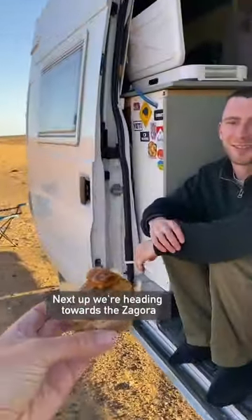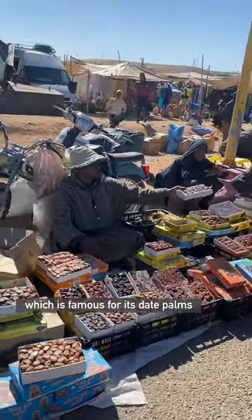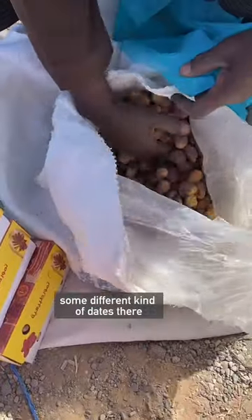So silly. Next up we're heading towards Zagora, which is famous for its date palms, so hopefully I can get to try some different kinds of dates there.